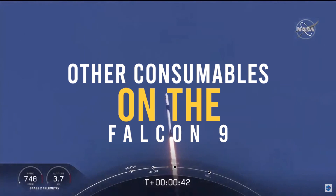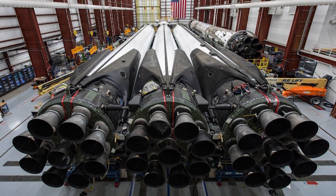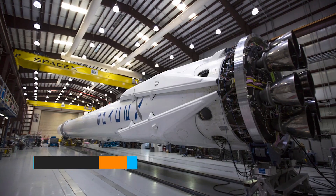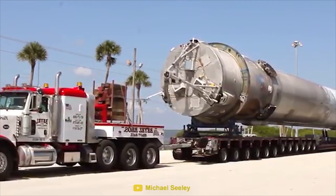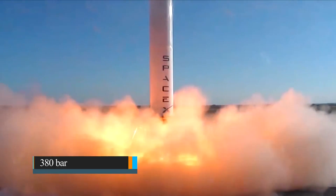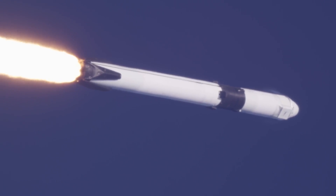Inside the smaller tanks of the Falcon 9, there are three more consumables which make the Falcon 9 a lot more complex than the Starship. The first is helium. Each tank in the Falcon 9 holds a set of composite overwrapped pressure vessels, COPVs. These black cylinders have compressed helium with a pressure of over 380 bar. These highly pressurized tanks maintain the pressure in the propellant tanks. Whenever the fuel is drained, helium is used to replace it, and this keeps the propellant flowing.